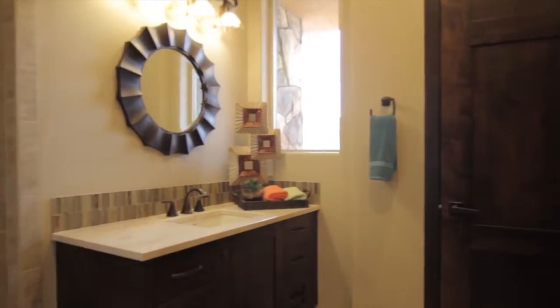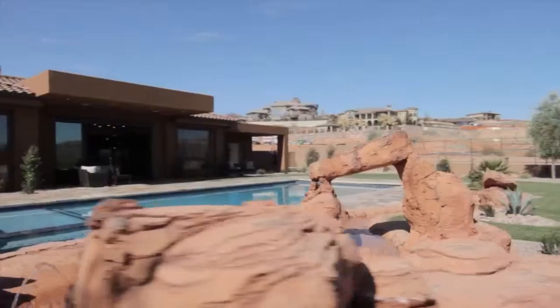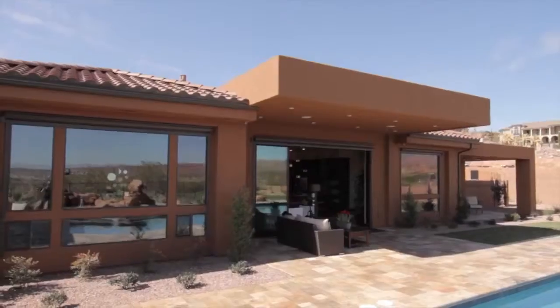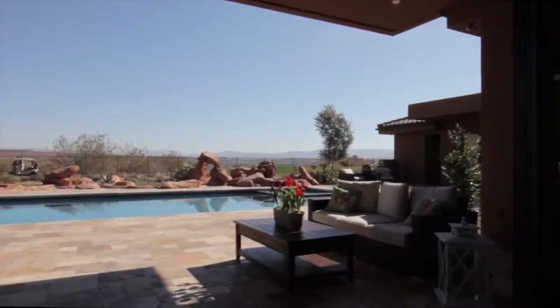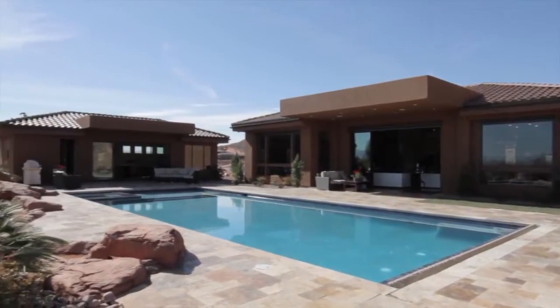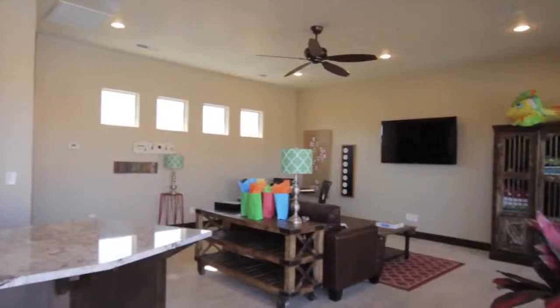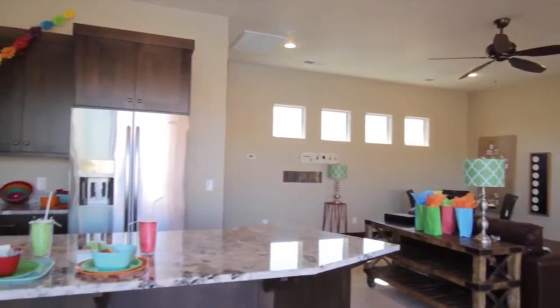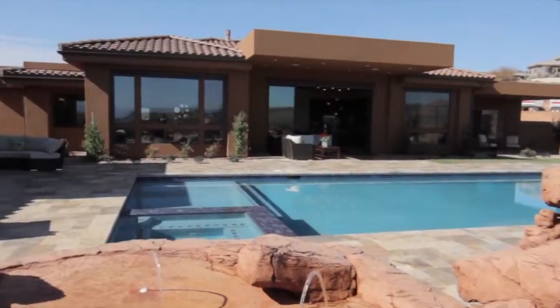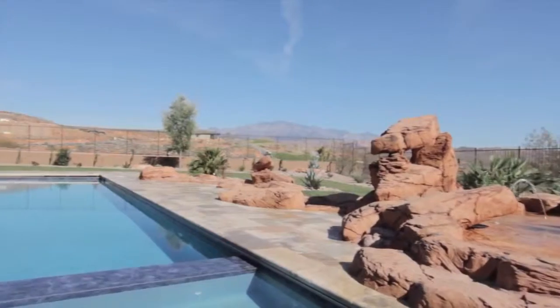As we head to the backyard, tell me about the indoor-outdoor living. Down here in St. George we really love bringing outdoor living inside or vice versa. Desert Sky also creates our own swimming pools and handles the design features. This one has a splash pad that's great for the grandkids and a pool house perfect for entertaining.